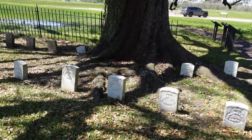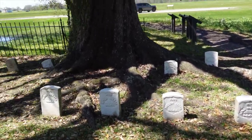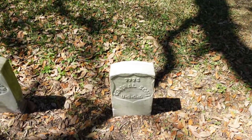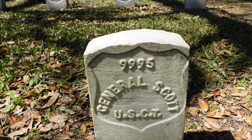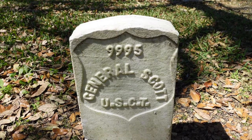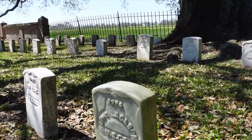Looks like this tree here is kind of forming around some of the graves. I also stumbled across this one: General Scott of the United States Colored Troops. I'm going to have to look up his story because I wasn't aware that there was a general buried in this section amongst his men.